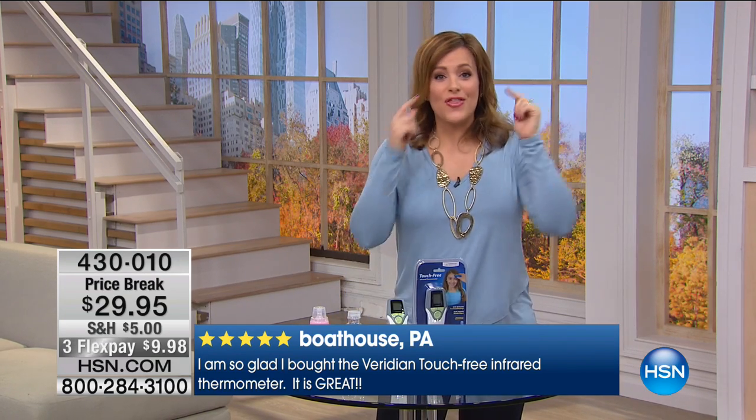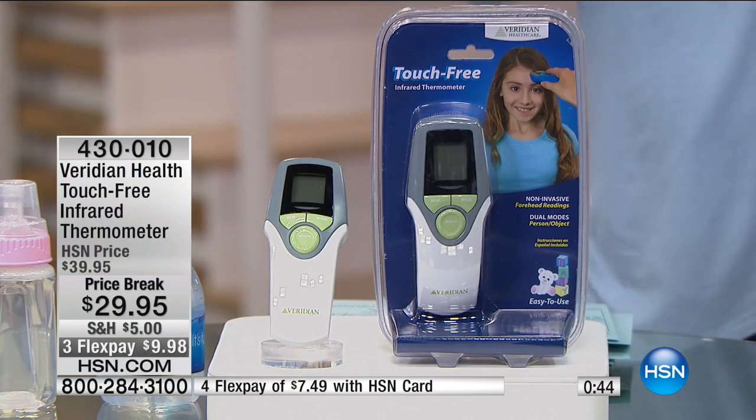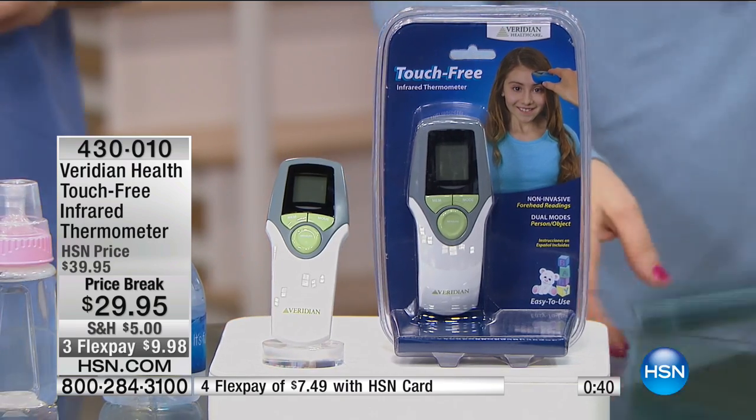I'm like a pro at thermometers. You think that if you're not paying the highest price, you're not getting a good product. Believe me — I bought the expensive ones and they are not accurate. You're going to get an accurate read every time without touching an object, whether it's a person or a child of any age, or an object. Less than $10 brings home an accurate touch-free thermometer. It is the latest in technology — and as far as the thermometer has come, it is an innovation because it's a vital, one of the first things doctors check.